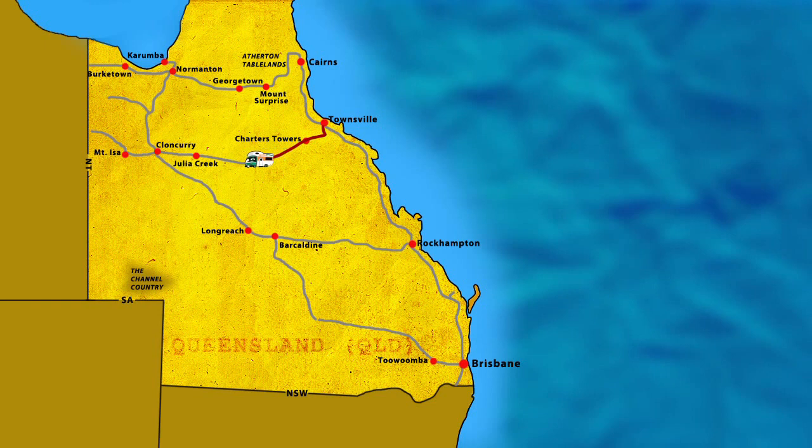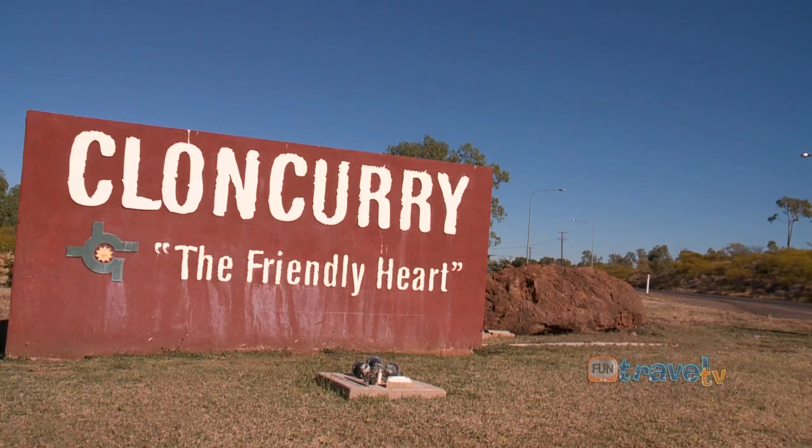We continued west along the Overlanders Way towards Mount Isa, and our next stop was Cloncurry, known as the friendly heart of the Great North West.